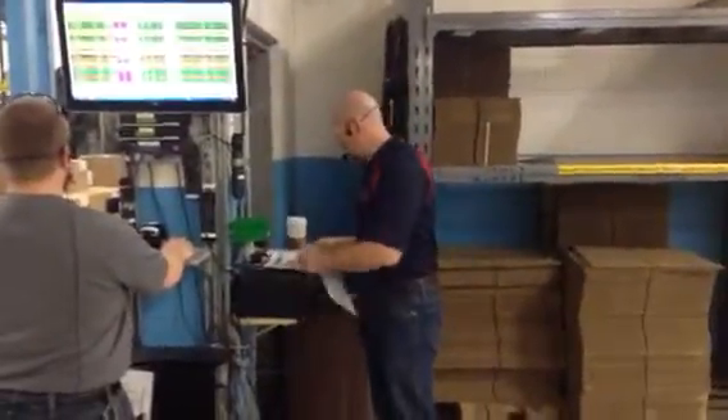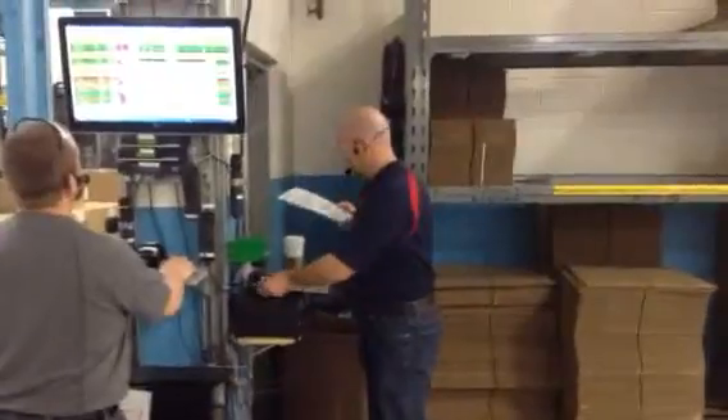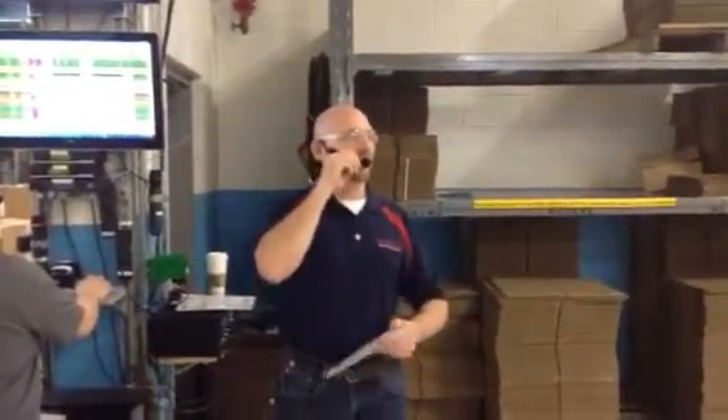Good morning everybody. Good morning. I don't know if everyone knows, but Steve's a grandfather now. He met his grandson the other day, so you can give Steve a hand.